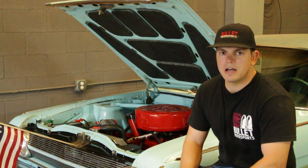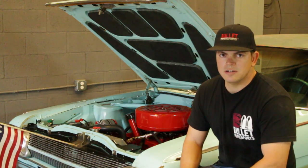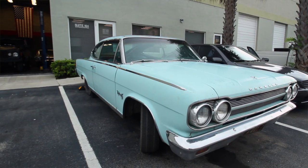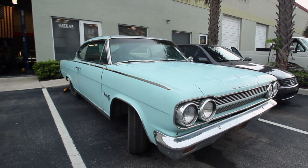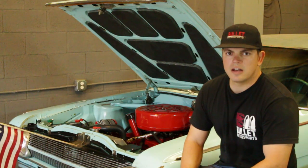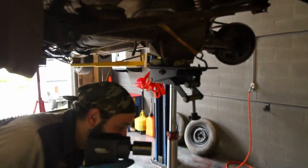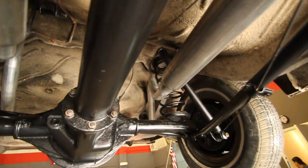This one we purchased with 60,000 original miles — it hadn't been touched for over 10 years. We shipped it in, let it sit for a little while, and then finally started to disassemble it. It took us about three months to finalize this project. We pulled the engine, drivetrain, and all suspension off this car.